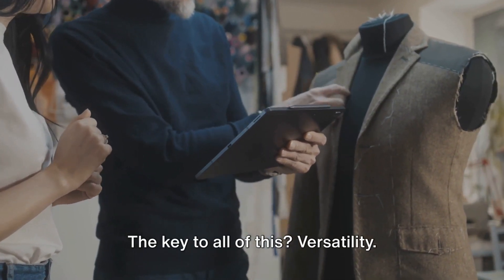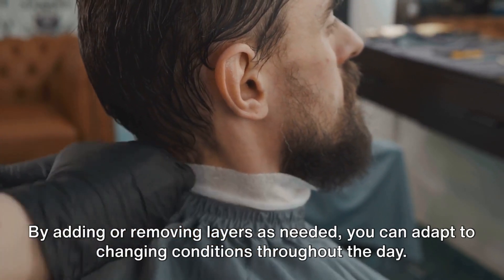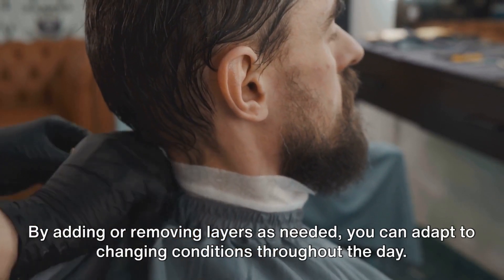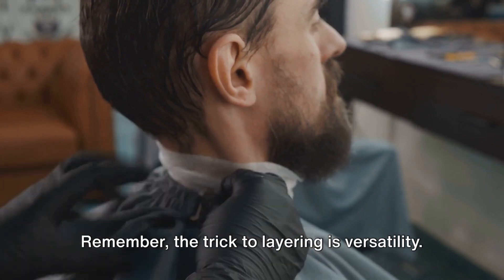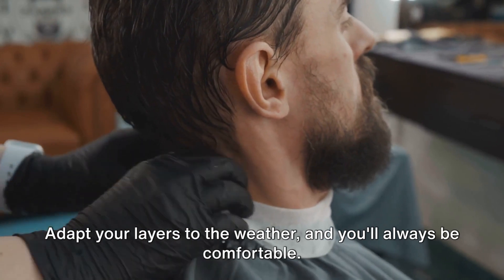The key to all of this? Versatility. By adding or removing layers as needed, you can adapt to changing conditions throughout the day. Remember, the trick to layering is versatility — adapt your layers to the weather and you'll always be comfortable.